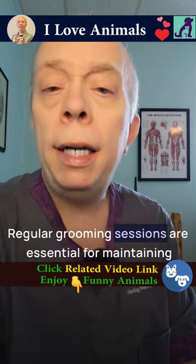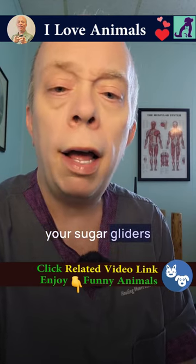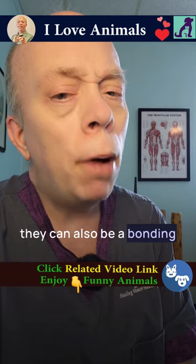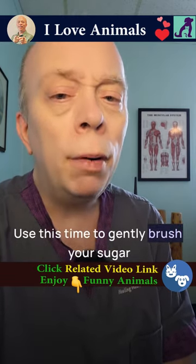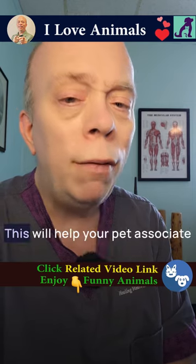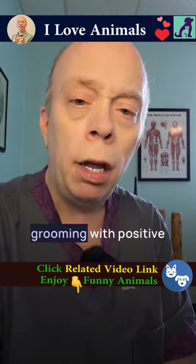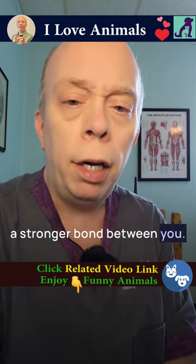Regular grooming sessions are essential for maintaining your sugar glider's health and hygiene, but they can also be a bonding experience for the both of you. Use this time to gently brush your sugar glider's fur or trim their nails while speaking to them in a soothing voice. This will help your pet associate grooming with positive interactions and create a stronger bond between you.